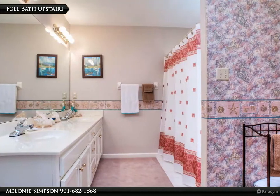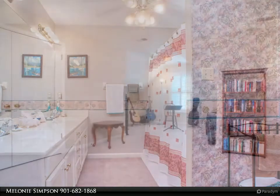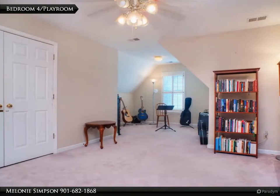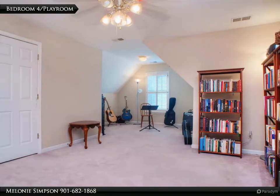Large full bath in the upstairs hallway with double sink vanity. Fourth bedroom with double closet measures 23 by 11 — would be a great playroom too.